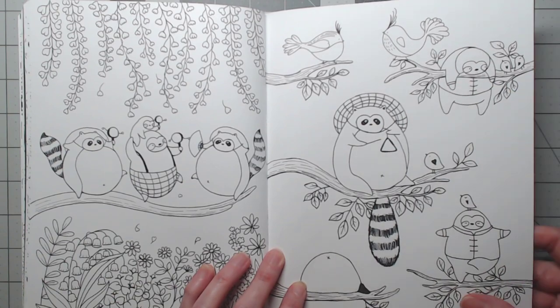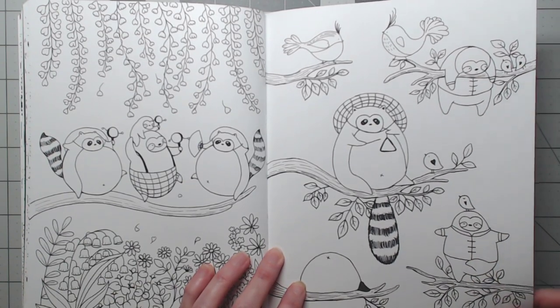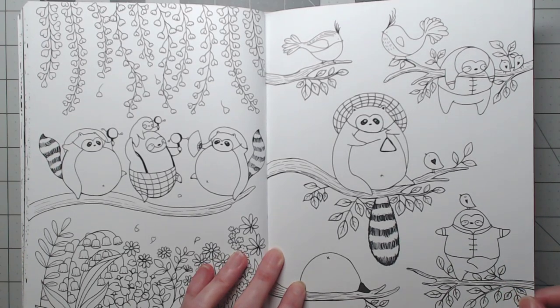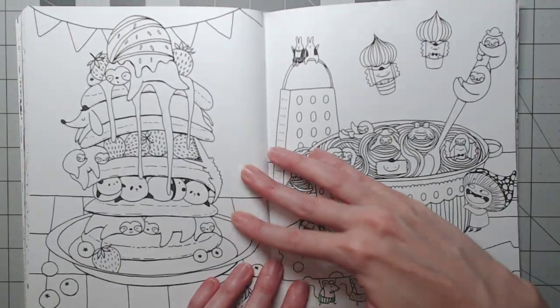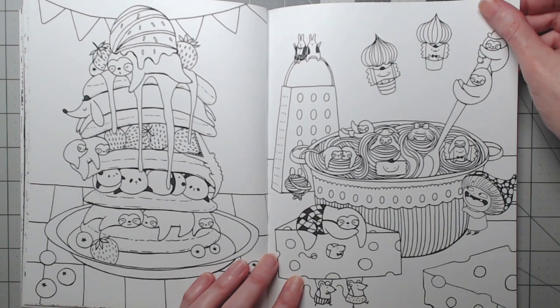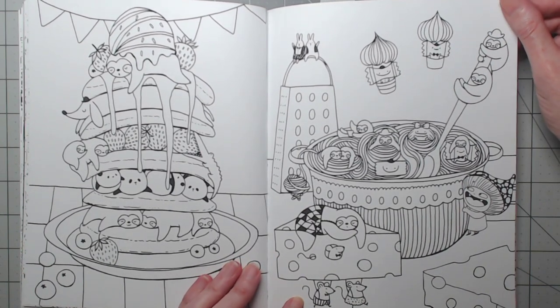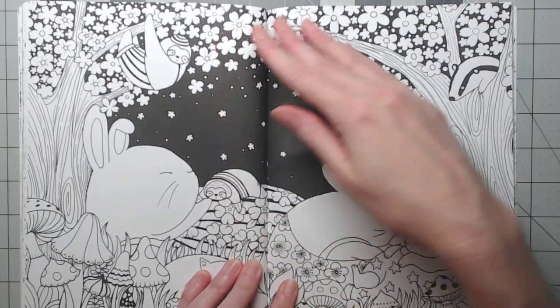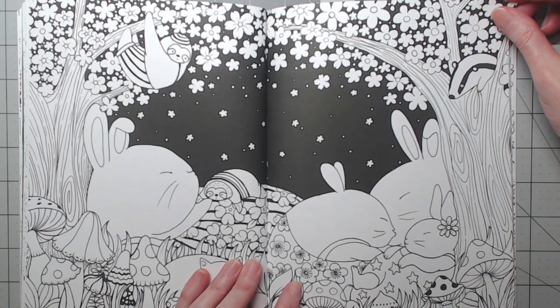I just love the paper in this book. It's not waxy paper, it's not too toothy. Any pencil is going to work great on this. I've used Colys, my Derwents, Prismas — they're all going to work great.